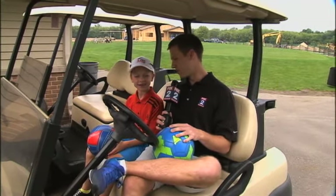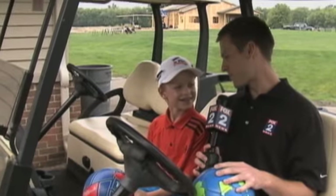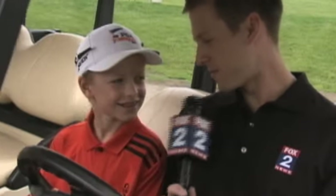Have you done this before? Yes. What's your tip for me on how not to embarrass myself? Put the ball in the hole.